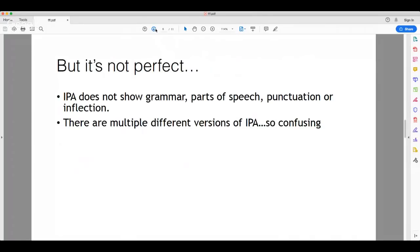Phonetic alphabet is not perfect. IPA does not show grammar, parts of speech, punctuation, or inflection, unfortunately. And there are multiple different versions of IPA, which is pretty confusing. But don't worry — grammar, parts of speech, and punctuation are all separate topics. IPA is only for us to be able to say words that we don't know correctly.